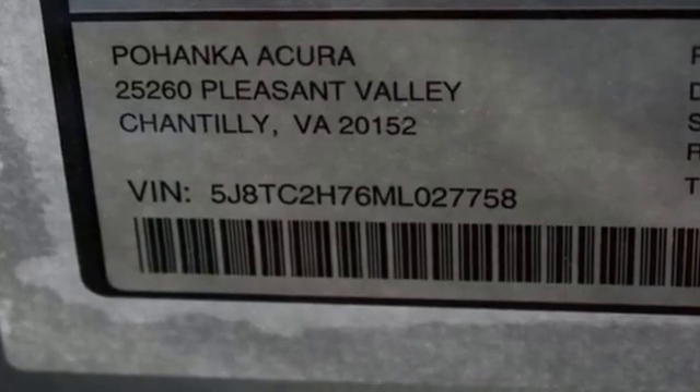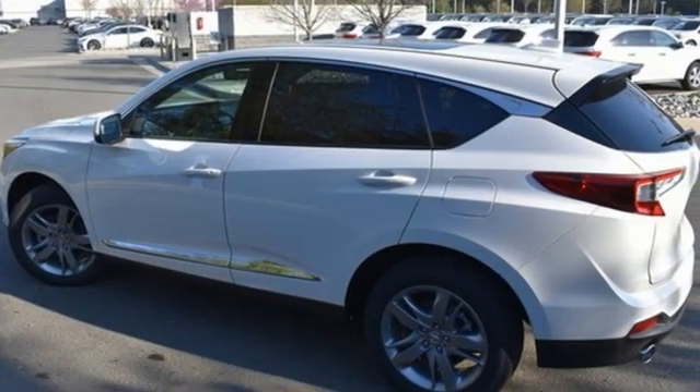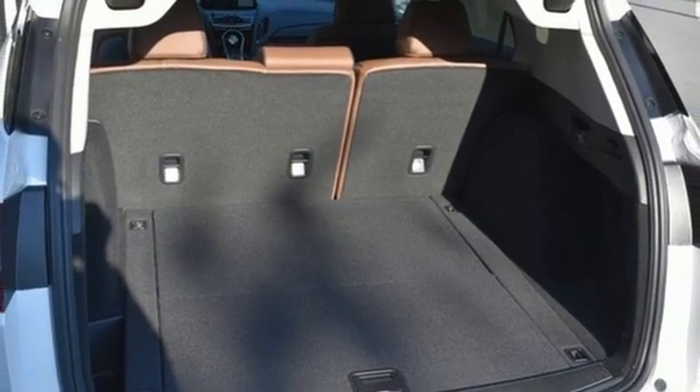It comes with all the amenities you need: turbo inline 4-cylinder engine, 4-wheel drive, integrated navigation system with voice activation, Wi-Fi hotspot, and heated steering wheel.